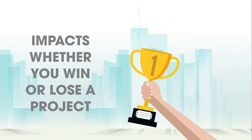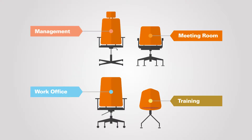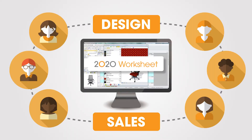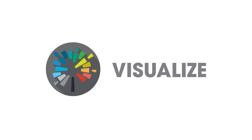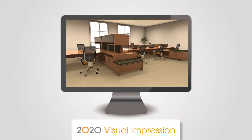In an industry where being the first to complete a quote can have a big impact on whether you win or lose a project, 2020 Worksheet comes to the rescue. With 2020 Worksheet, you can quickly specify and organize projects using up-to-date and accurate furniture catalogs for over 170 manufacturers. When used as the specification platform throughout your organization, you can standardize discounting, quoting, reporting, and order entry.